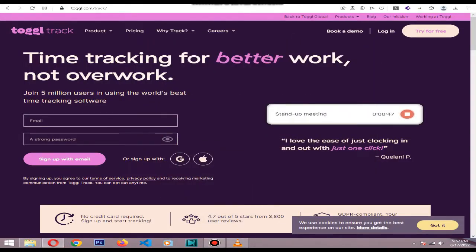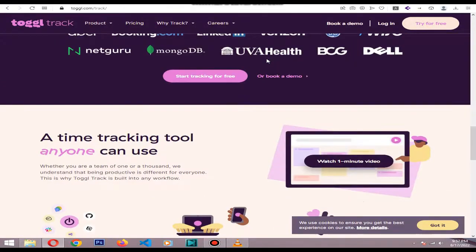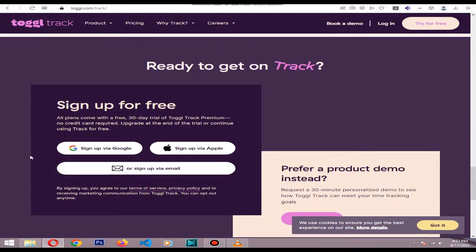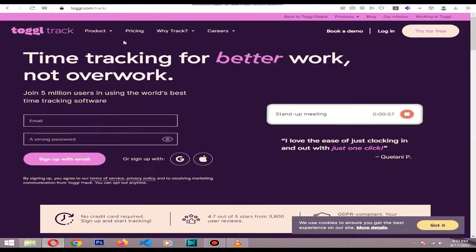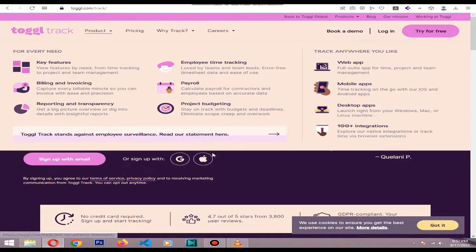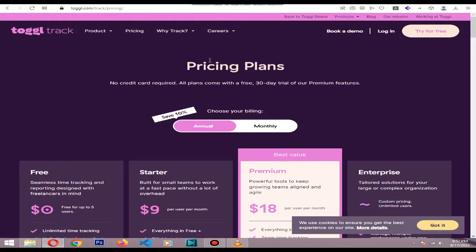Toggl Track is the best Pomodoro app for Windows and Mac, and it's also compatible with Android and iOS. Toggl is really easy to use. Whenever you want to track what you are doing you start a timer. You don't even need to specify the project you are working on or who the client is — you can do that after.